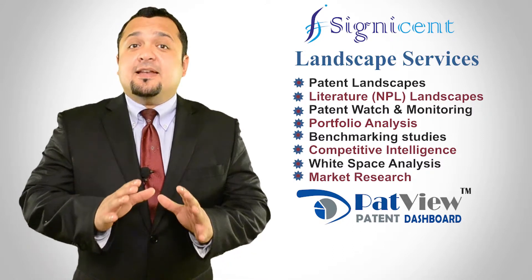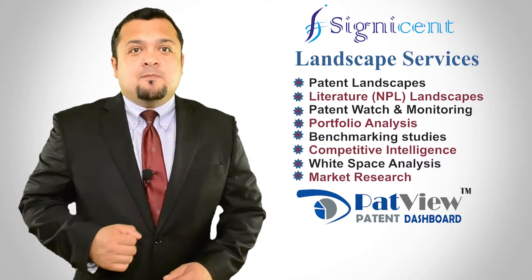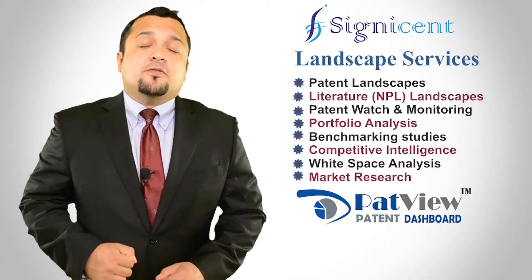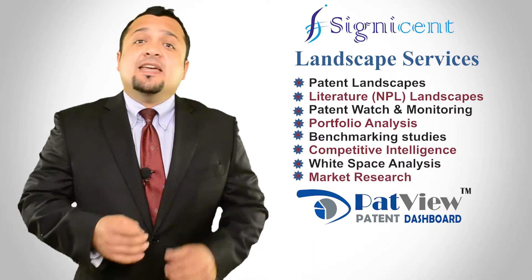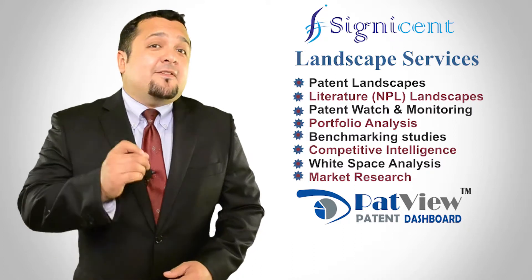Our proprietary patent dashboard tool, PatView, is popular online software that allows interactive and in-depth analysis of patent reports using its taxonomy and filtering features.